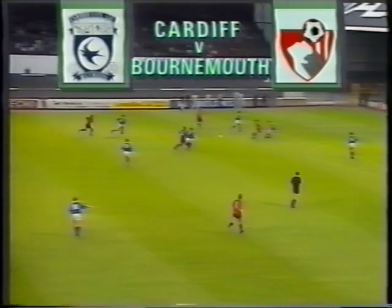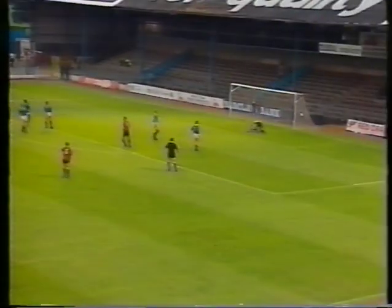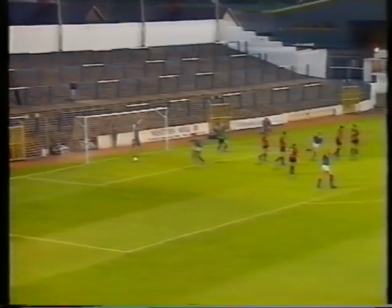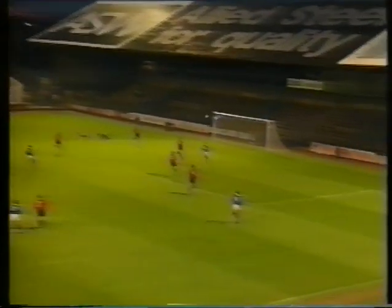Paul Murrell opened the scoring for Bournemouth with a 25-yard strike, but Cardiff's new signing Paul Miller equalised a minute from half-time. Within five minutes of the restart, City had swept into the lead through Roger Gibbons, and just 60 seconds later Cardiff's Damon Searle fired in a 20-yard effort. But Bournemouth substitute Keith Rowlands grabbed Bournemouth's all-important second goal to open up the tie. Cardiff 3, Bournemouth 2.